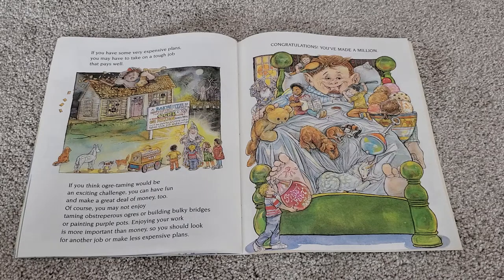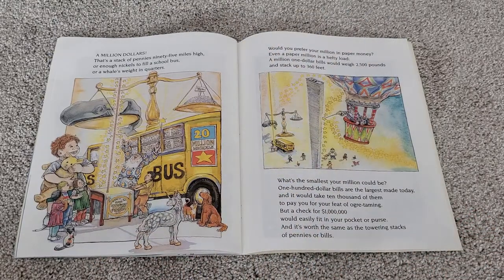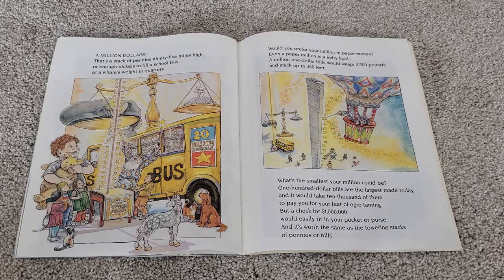Congratulations, you've made a million. A million dollars! That's a stack of pennies 95 miles high, or enough nickels to fill a school bus, or a whale's weight in quarters. Would you prefer your million in paper money? Even a paper million is a hefty load. A million one-dollar bills would weigh 2,500 pounds and stack up to 360 feet. $100 bills are the largest made today, and it would take 10,000 of them to pay you for your feat of ogre taming. But a check for $1 million would easily fit in your pocket or purse, and it's worth the same as the towering stacks of pennies or bills.